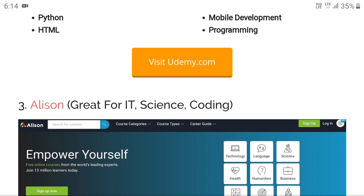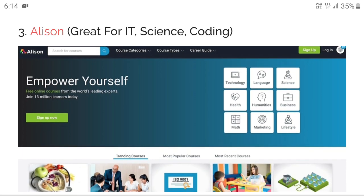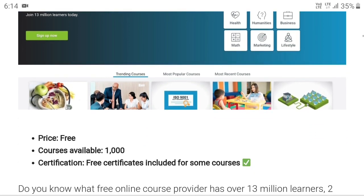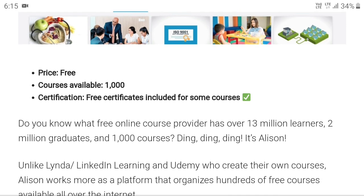The next big one for engineering and science students — BTech, MTech, BCA, etc. — is for coding: that is Alison. Alison is recognized worldwide, free courses are available, and free certificates are included for some courses.